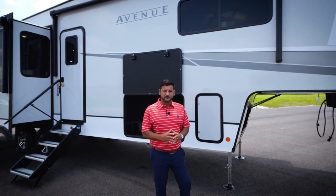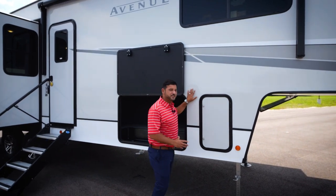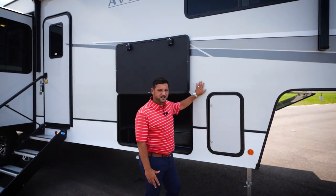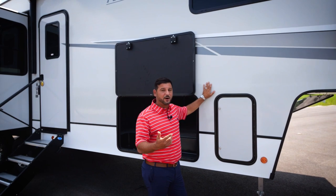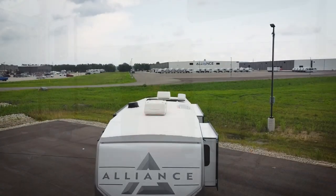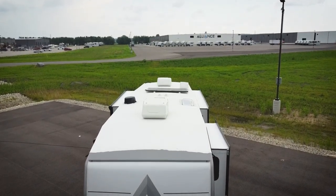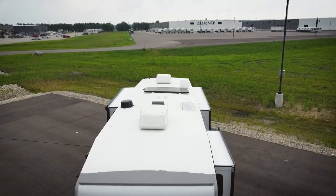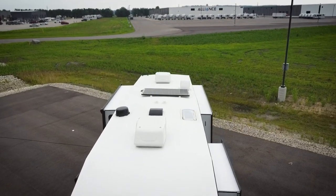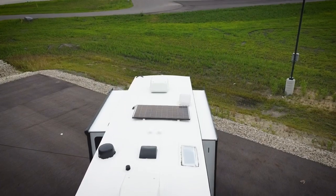A couple of customer-driven features you'll find on the Avenue — and across the board here at Alliance RV — is that we are using Asdell composite sidewalls. Asdell is a composite material that water does not adhere to. Another cool thing we're doing on the roof is using a PVC roof membrane. A couple of the advantages to PVC: it has a lifetime warranty, it's 80% more solar reflective, keeping a lot of that heat off the coach, and it's a very simple repair if you did have an issue.